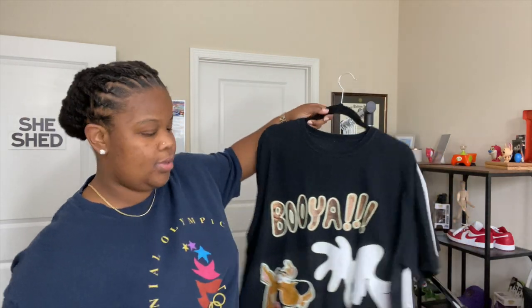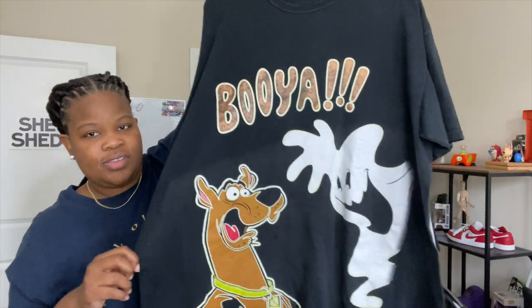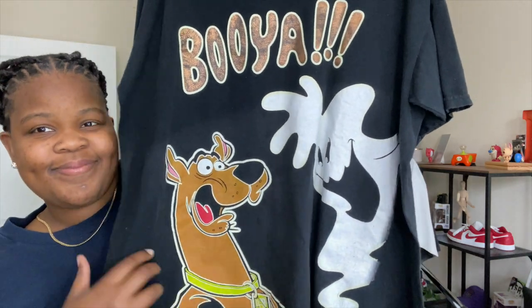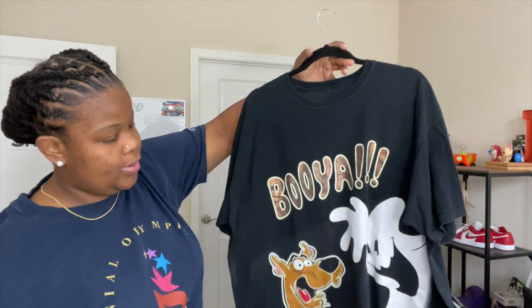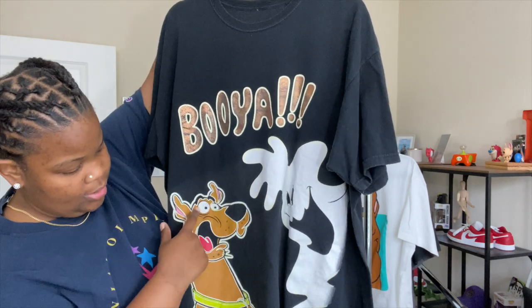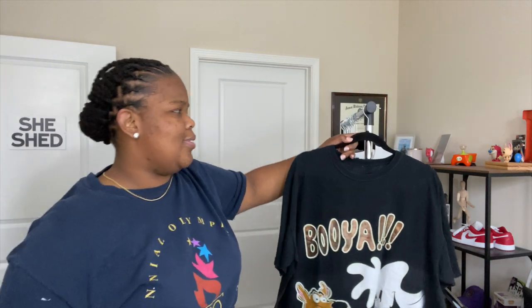Y'all know I gotta keep my Scooby-Doo collection growing — we'll have to update a video on that because I've got some good pieces in my last two hauls including this one. It's a cool little boxy Scooby-Doo shirt that just says 'Booyah.' What I like about it is it's like reflective — almost like it's painted on and it goes all the way down to the seam, almost like AOP without being an AOP. No tag, no date, but I really like it. The outline of the ghost and Scooby and the Booyah all glow in the dark. I think I paid like thirty-five dollars — can't go wrong.